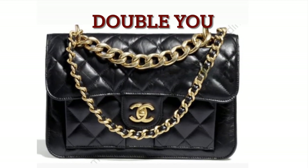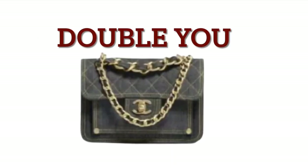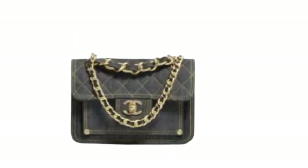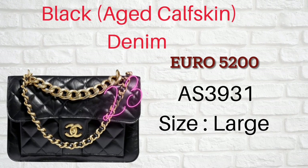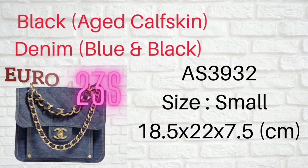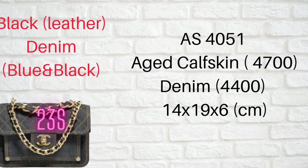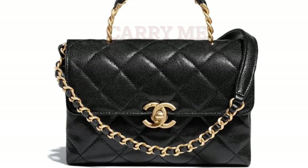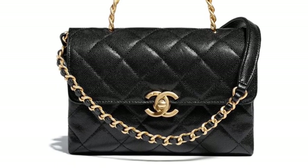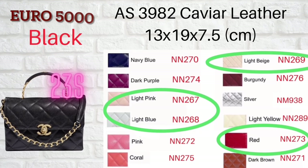Number four: another new seasonal bag called the Double U. This bag is made by aged cow skin leather and comes in three sizes. It also comes in a denim material. Number five: another new seasonal bag called Carry Me. This bag is made by caviar leather and comes in two sizes.